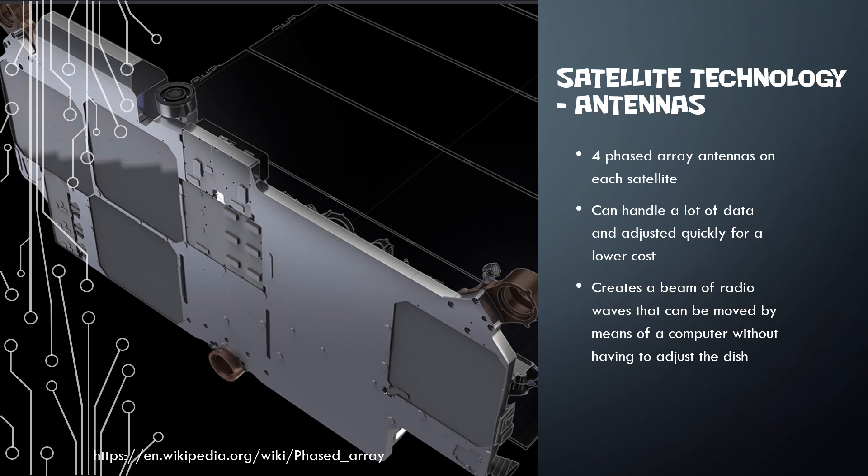They use what are known as phased array antennas. A computer helps readjust the signal — phased arrays were originally built back in World War Two for radar detection. But now these beams can be constantly moved and adjusted without having to physically move the dishes. It makes it really nice to handle a massive amount of data at a lot lower cost than a traditional satellite system.